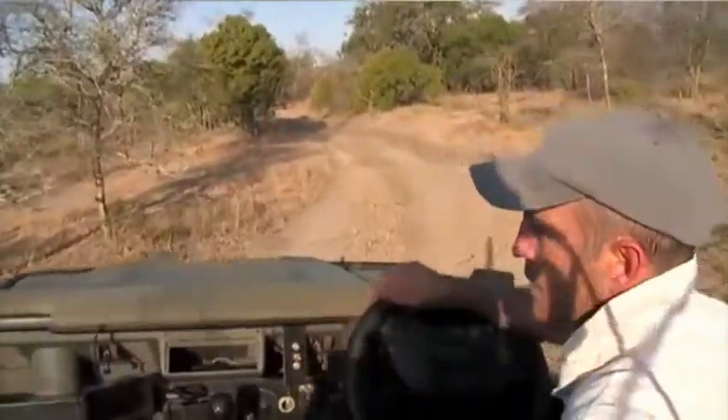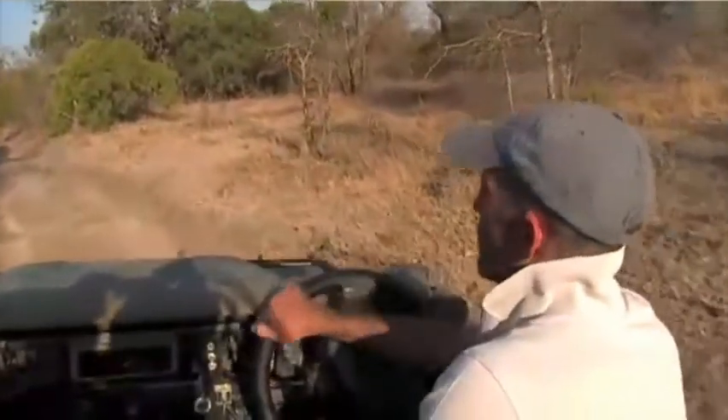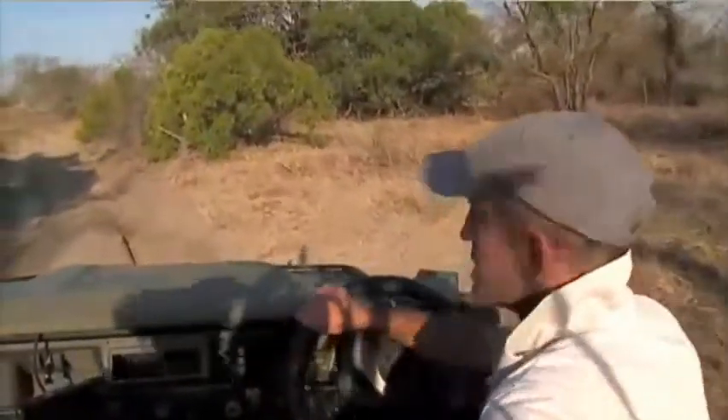Nice for you. Well, maybe you were rooting for the Nyala. I hope you were. Anyway, I was waffling on about wildebeest and their migrations in this area.